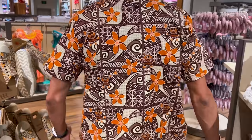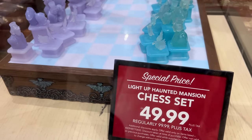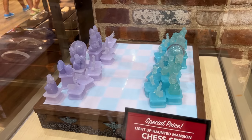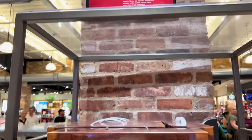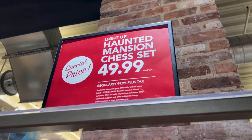Another special price here: the Light Up Haunted Mansion Chess Set is $50, regularly $100, so that is 50% off. And yes, additional discounts do apply to this and all the other offers we showed today, such as annual pass, cast member discounts, and DVC.